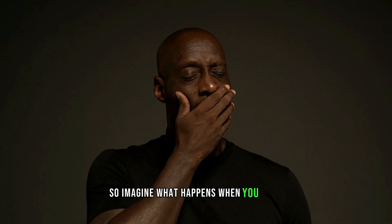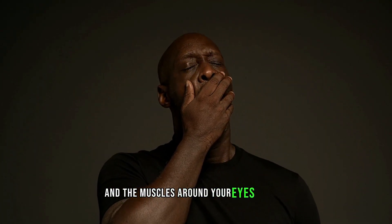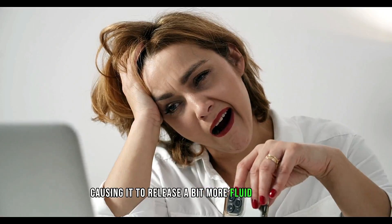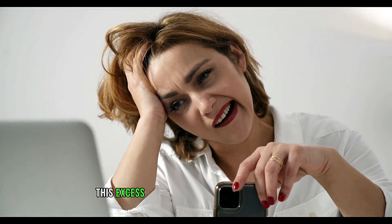So imagine what happens when you yawn and the muscles around your eyes tighten. This tightening squeezes the lacrimal gland, causing it to release a bit more fluid than usual. This excess fluid ends up in our eyes, and voila, we tear up.